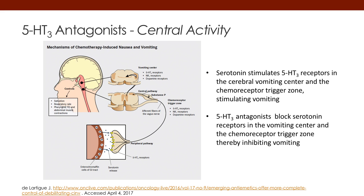Here's the central activity. There can also be direct central activation of vomiting directly into the vomiting center and the CTZ. Serotonin can block the release of serotonin directly in the central nervous system, although the primary action of the 5-HT3 antagonist is peripherally.